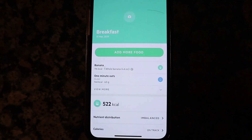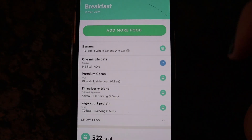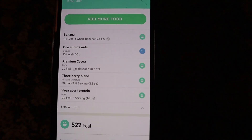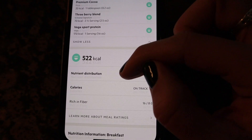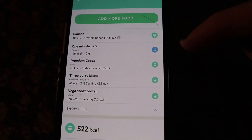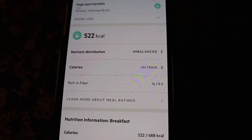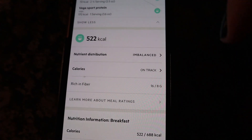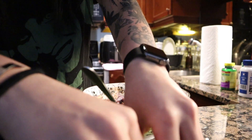Here is the Lifesum app if you haven't seen it before — this is just my log of everything I'm eating for breakfast. I have 40 grams of my one-minute oats, premium cocoa powder, three-blend berry mix, and Vegas Sport protein powder. As you can see it's going to be 522 calories. I really like how the app prioritizes health over strictly calorie counting — they rate foods with a smiley face if they are good and nutritious. It also tells you your nutrient distribution. Mine says imbalanced — I have a healthy level of carbs and protein but it is low in fat, because I have a hard time digesting fats and eat fewer fats than the average person.